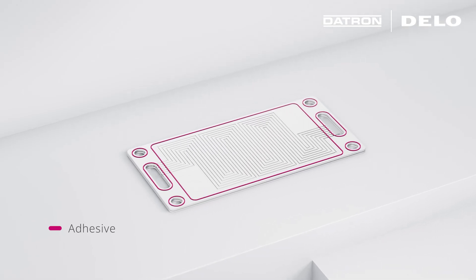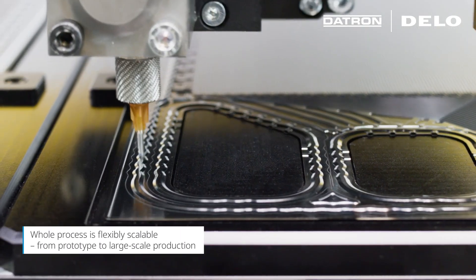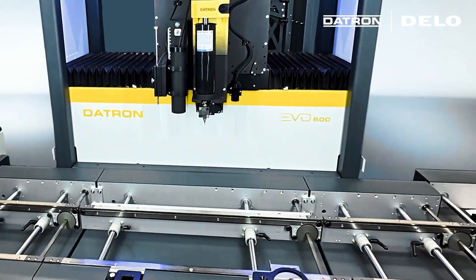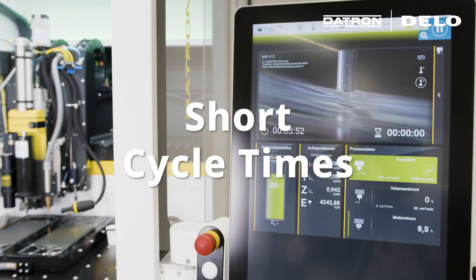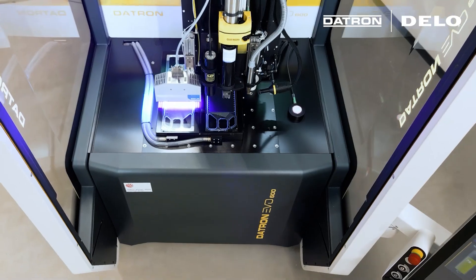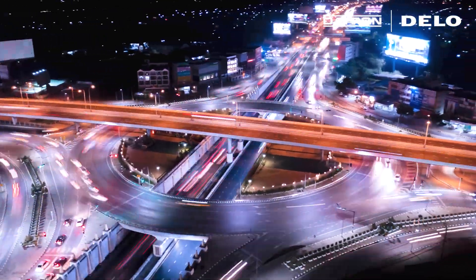Subsequent pressing ensures the required sealing effect. The whole process is flexibly scalable, from prototype to large-scale production. This is how fuel cells are produced with the highest precision, short cycle times, and high efficiency — thanks to the strong partnership between DATRON and DELO, shaping the future of sustainable mobility together.